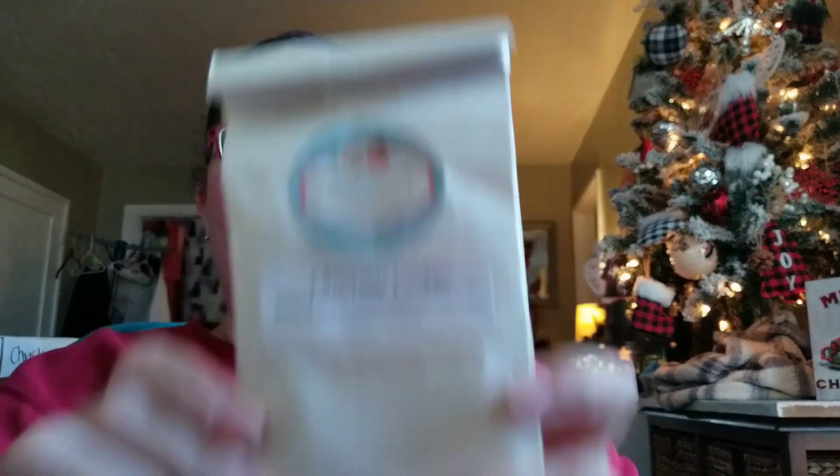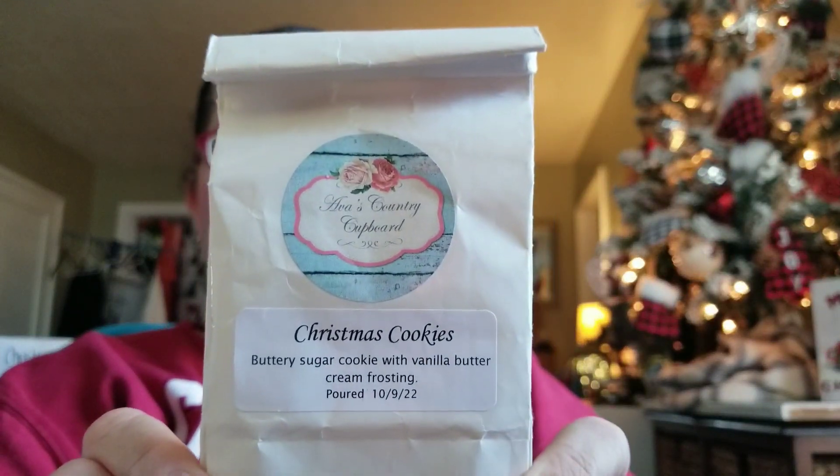I finished off today a bakery bag of Ava's Country Cupboard — Christmas Cookies — which is a buttery sugar cookie with vanilla butter cream frosting. I actually have it here currently on my desk, still going. I've had it done since about six, so it's probably tapering off by now, as most vanilla bakery blends do. But it's so good. I'm making sure to put Traverse City on my vendor list to attempt to buy from next year.